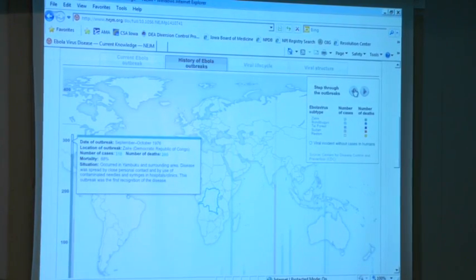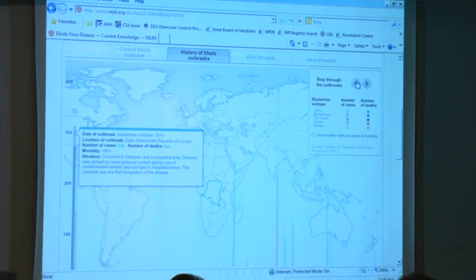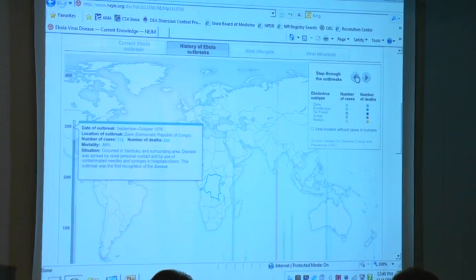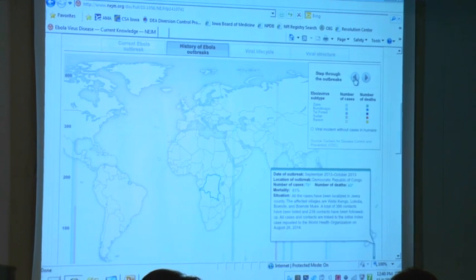I will be telling you about the virus, so I'm going to get behind the computer and walk you through some specific things about the Ebola virus itself. This slide is actually from the New England Journal of Medicine and it just walks you through different Ebola outbreaks. I don't take credit for this — it's from the New England Journal of Medicine and you can access it yourself.